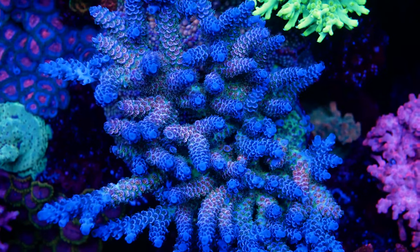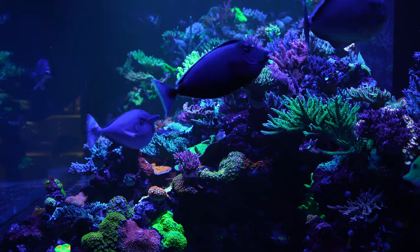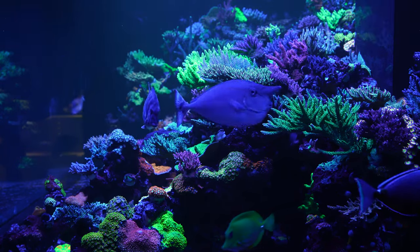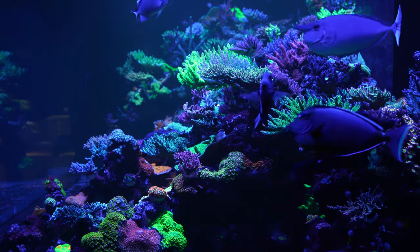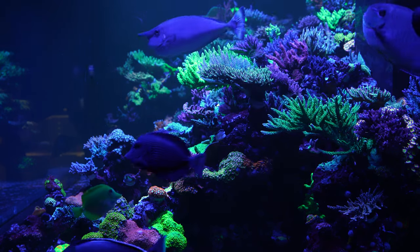We've heard from many beginner hobbyists that they are too nervous to try SPS corals due to these corals requiring a more mature system and stable water parameters. We are here to show you there's nothing to be scared of.